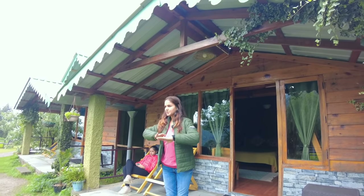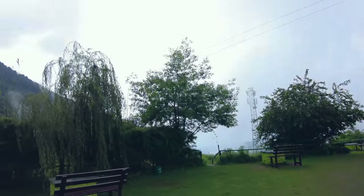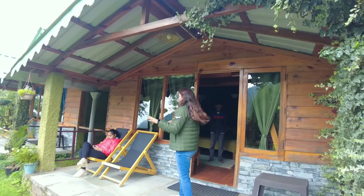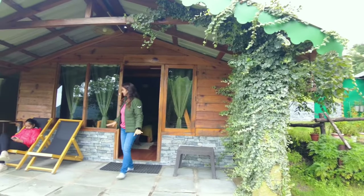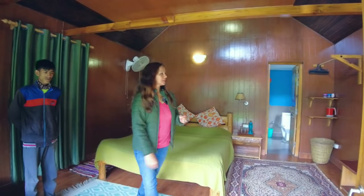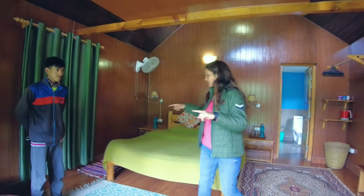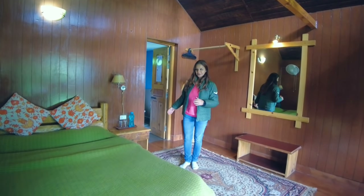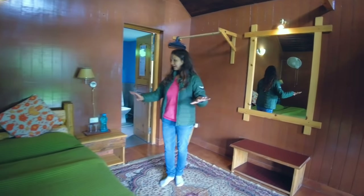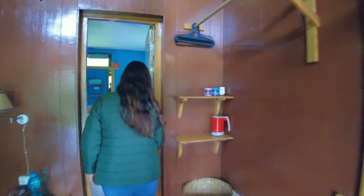It looks very beautiful — open space, it is green here, there are mountains and you get a valley view. They have 5 cottages. It is very beautiful because the cottages have a bell and there is a sitting area outside. These are wooden cottages with lofts. You can see the bedding area — very beautiful. They have curtains, very good bedding, and a dressing mirror.